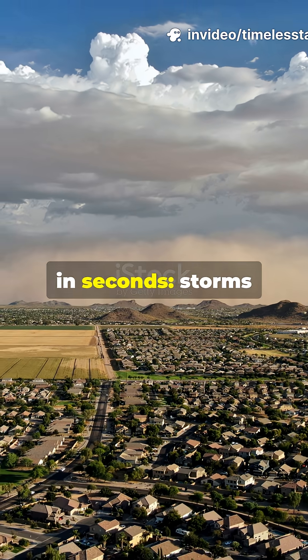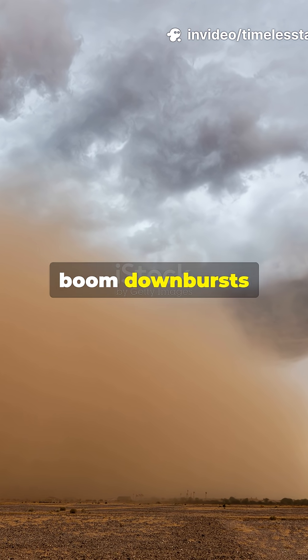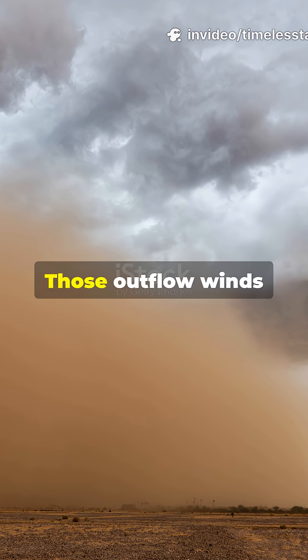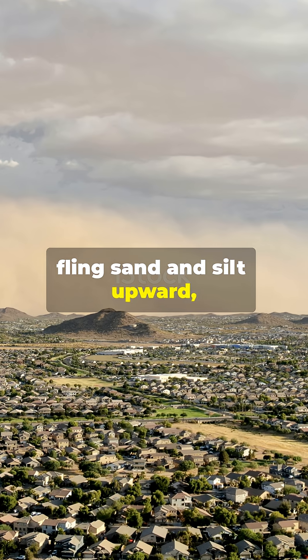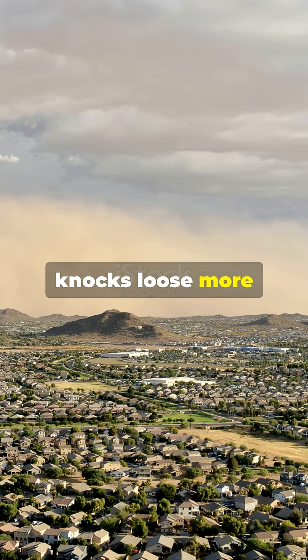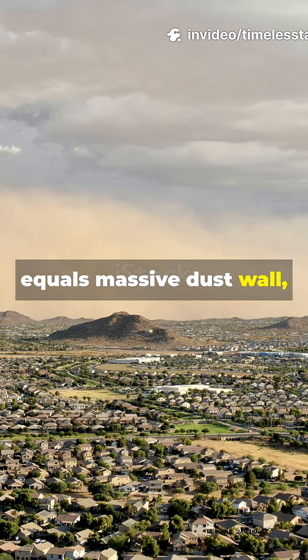Here's the science in seconds. Storms inhale moisture, then collapse. Boom. Downbursts blast out. Those outflow winds hit dry ground, fling sand and silt upward, and each grain knocks loose more — called saltation. Chain reaction equals massive dust wall.